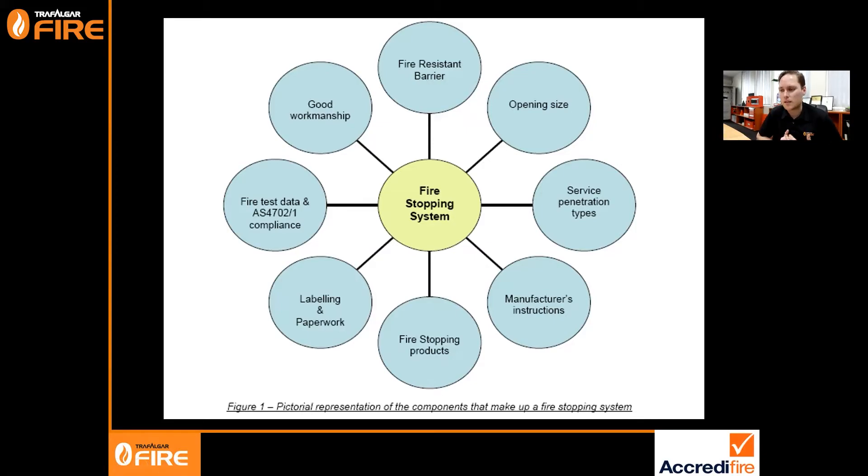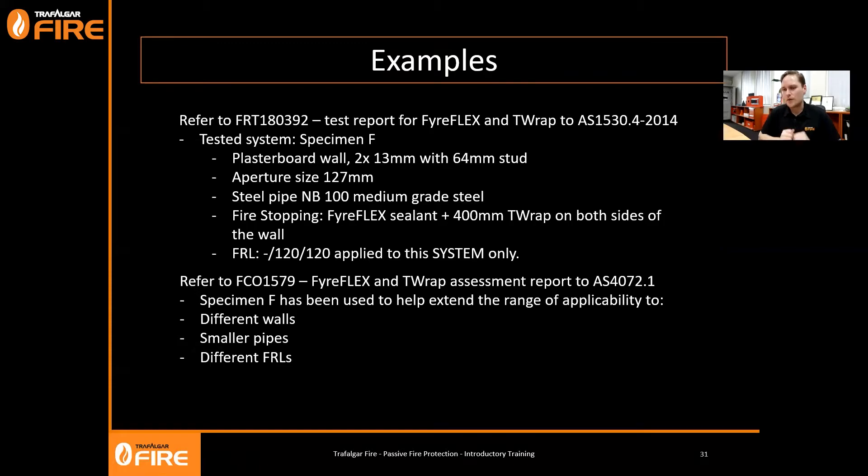Good workmanship is something I think is often overlooked. Passive fire is quite a complicated niche area of the building code, so it does need good workmanship to end up with a compliant and safe system on site. To show the differences between a test report and an assessment report, I'm going to run through an example of some R&D we've done in the last few years. I'll open up test report FRT 180392, which is a test report for our Fireflex sealant and T-Wrap, in accordance with AS 1530 Part 4 2014.